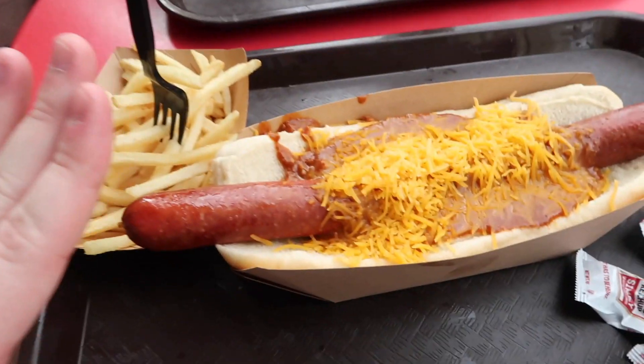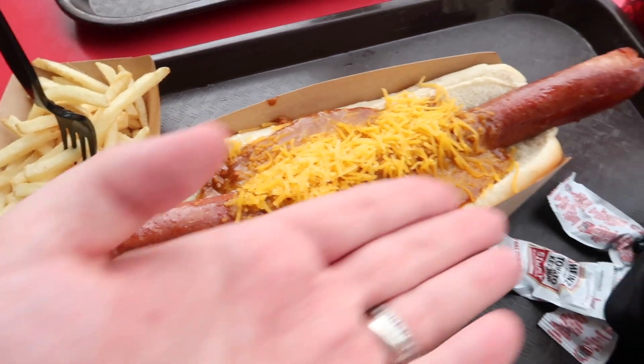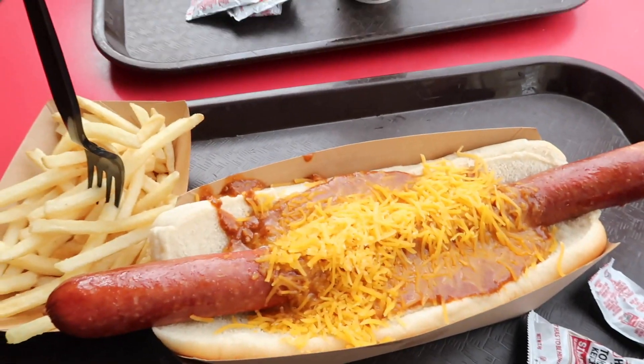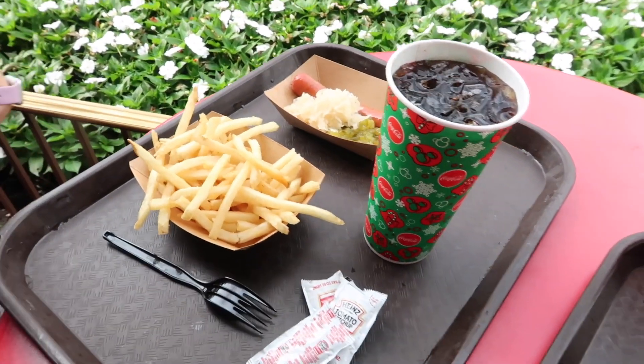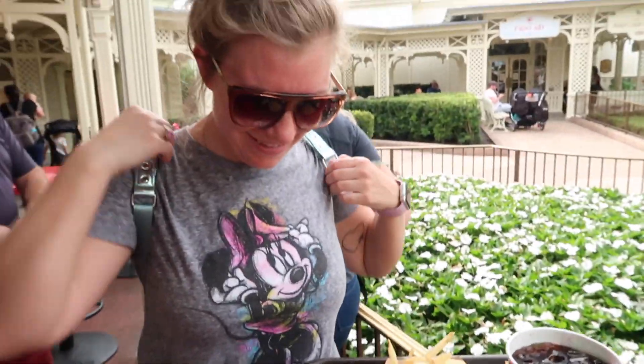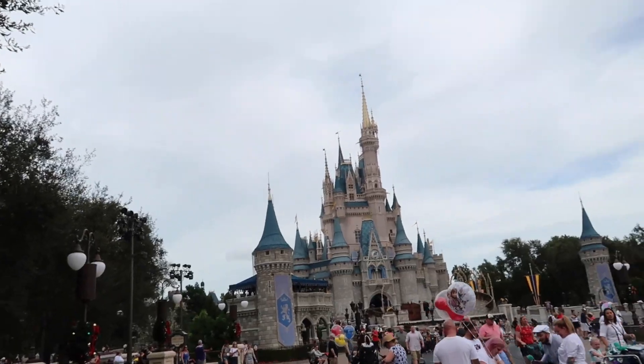So we just stopped at Casey's for lunch. I think I got a little carried away with ordering on the mobile app, because look at this big dog I ordered and then this giant drink. I'm like, what was I thinking? And then you come over and look at Lindsay's little meal — she's doing low carb today. And then look at this — like, what is this? There's the castle. First ride of the day.